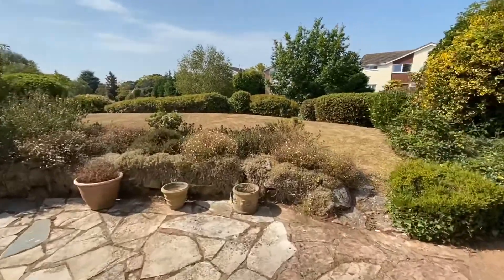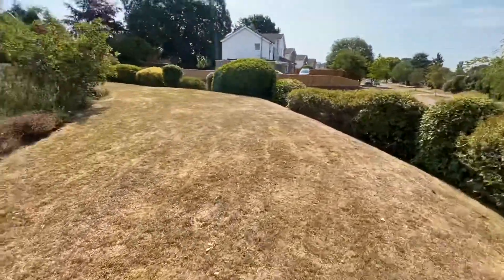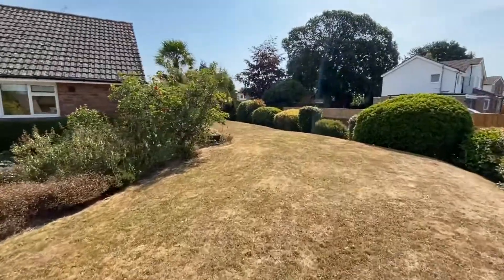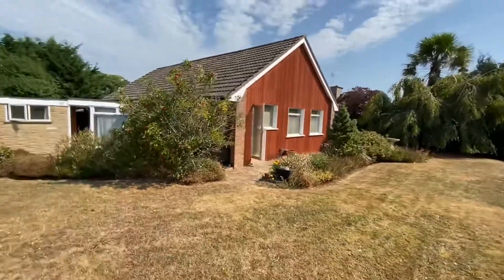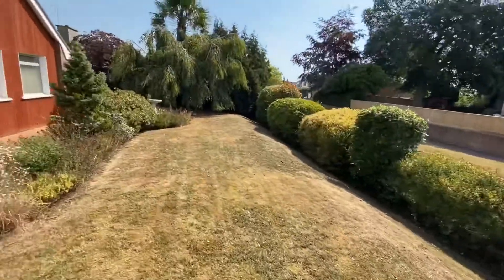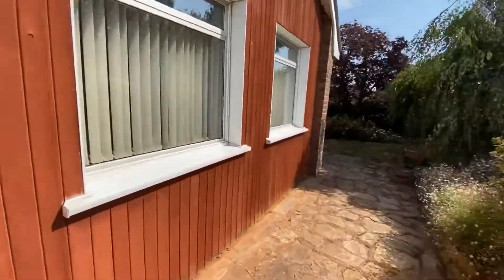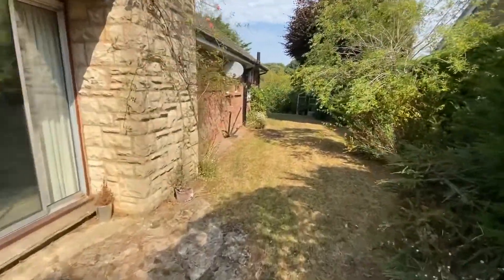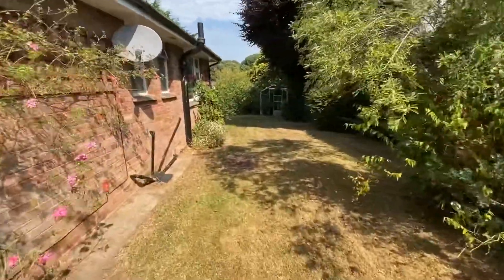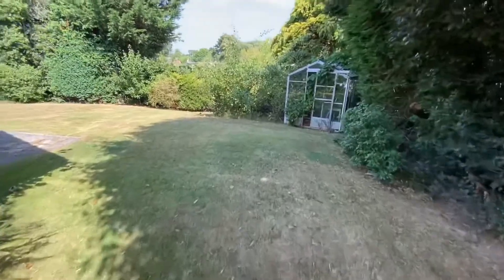Just walking you out around the gardens now, surrounding the property. Mainly laid to lawn with an abundance of mature plants and shrubs along with several fruit trees. There's also an outside tap, and pedestrian access from the driveway to the rear part of the garden.